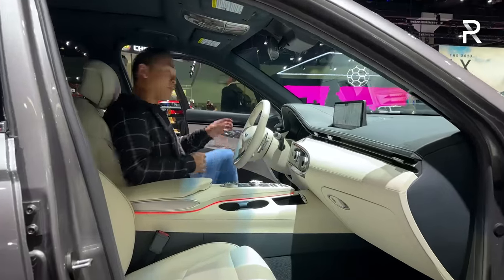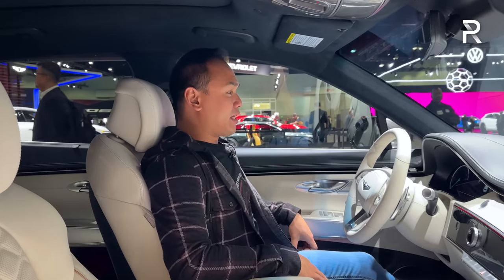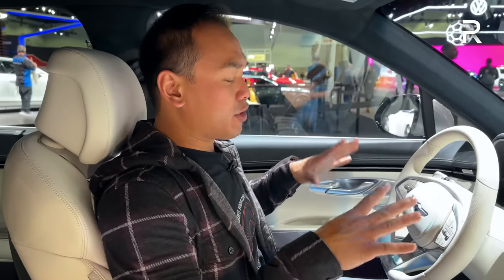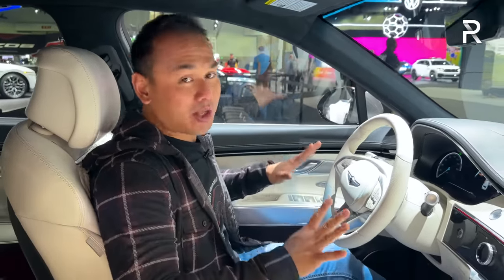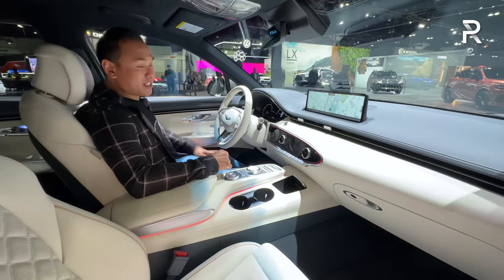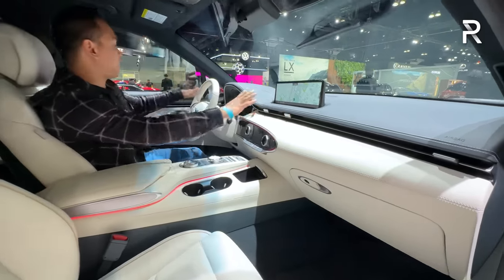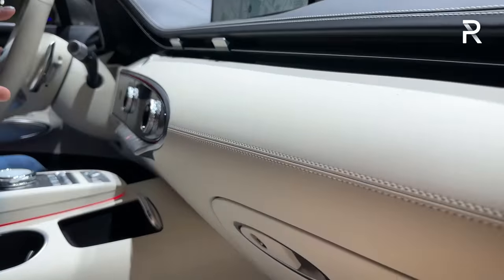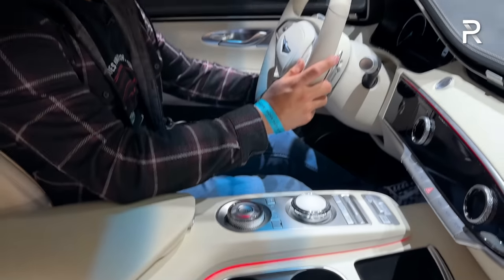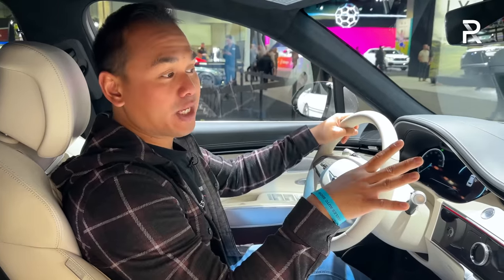The interior of the GV70 Electrified is exactly the same as the gas model — just like on the exterior, you wouldn't be able to tell once you get inside. This interior is probably one of my favorite color combinations: a navy blue on top with beautiful white cream leather. The material quality and craftsmanship would put a lot of European and Japanese luxury brands to shame. You have real leather stitching along the dash and door panels, real aluminum trim, glass controls, and a nice three-spoke steering wheel with power tilt and telescoping. There are beautiful LCD screens — a 14.5-inch touchscreen in the center and a 12.3-inch fully digital cluster with 3D graphics.